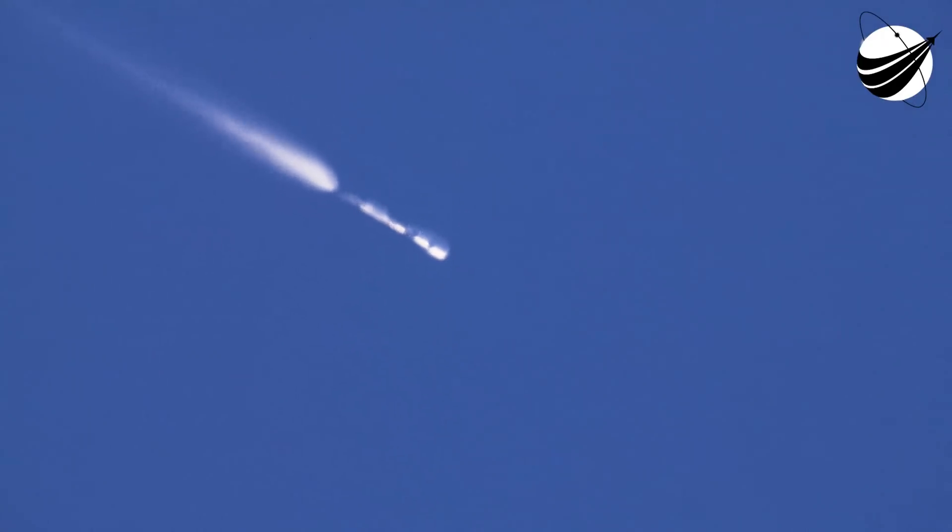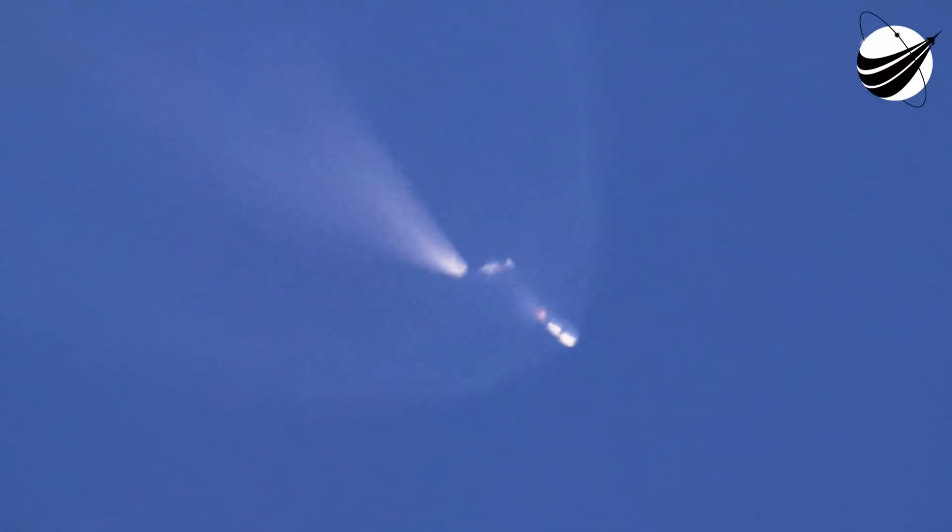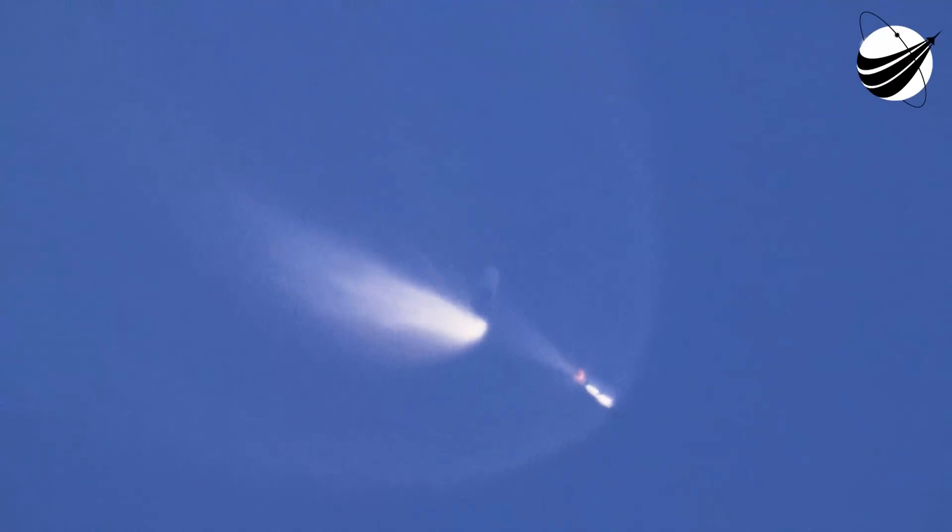Stage one shutdown. Stage separation confirmed. There are those five events. Awesome shots from the ground — you can see the first stage boosting away on the left part of your screen, and the second stage continuing to burn on the right. This boost-back burn on the first stage will last about 47 seconds, and the second stage will continue burning until the T-plus eight minutes and 20 second mark.